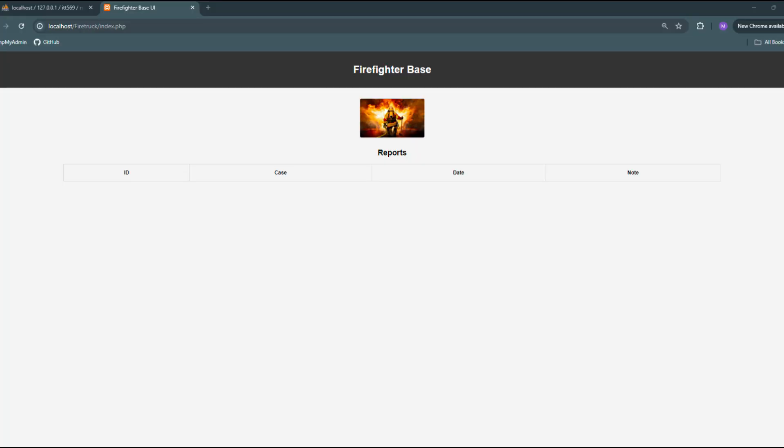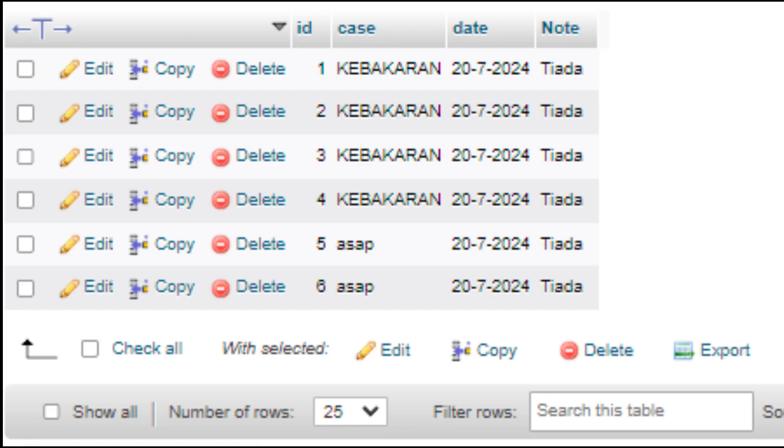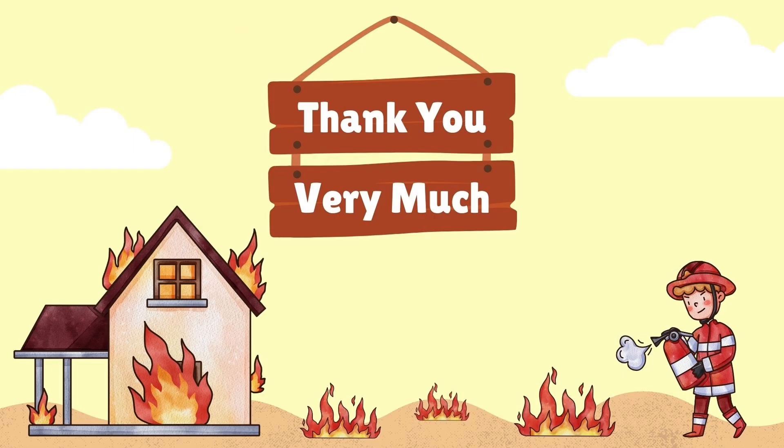This is our user interface that received the data on whether there was a fire or gas impact. As you can see from the image, it did not detect any data of a fire incident. This is an example of fire and gas impact data that occurs in our user interface. And this is sample data that has been received in phpMyAdmin. Thank you for watching our video presentation.